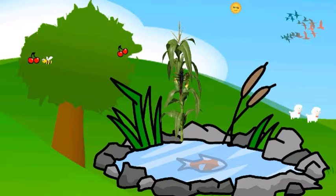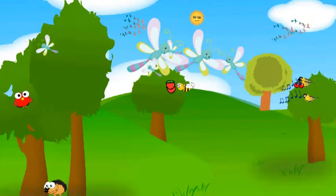When the adult stage arrives, the nymph climbs up a plant from the water. Then it starts to breathe air. The nymph then peels off its skin and emerges as an adult dragonfly. After a lot of effort, it starts to fly well.